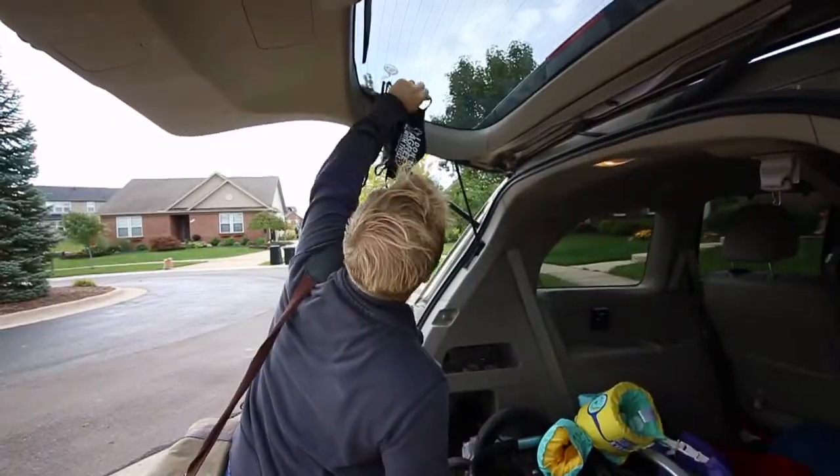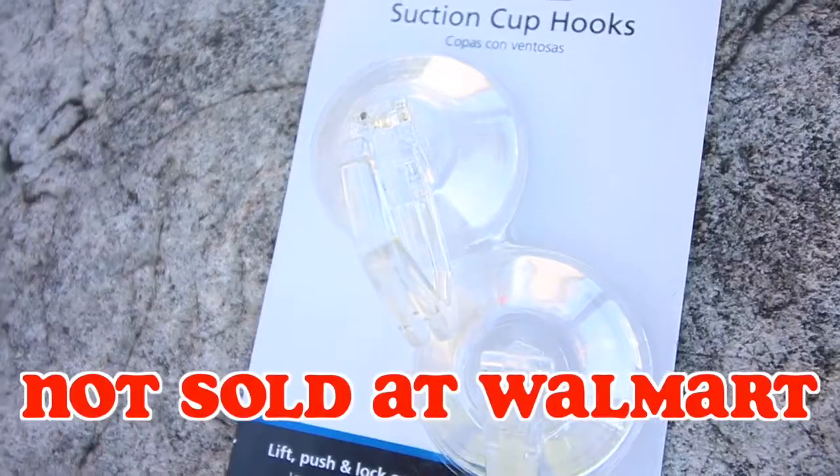This is not a fear tactic. We just really want you to buy our mask hooks. From us, not from Walmart.